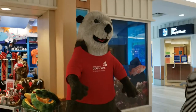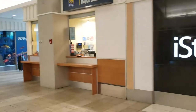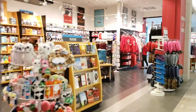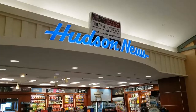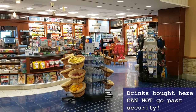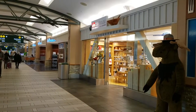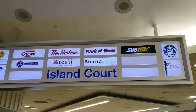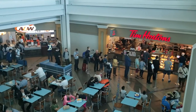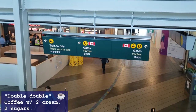Directly behind the domestic check-in are some shops, ATMs, a furry otter, sit-down restaurants, and a moose. Considering how busy check-in was, this part was relatively empty. On the south side corner you'll find the island food court. It's set up pretty well with coffee shops and fast food outlets. I took the opportunity to grab a double double here since it was about 10am again and I needed a little pick-me-up.